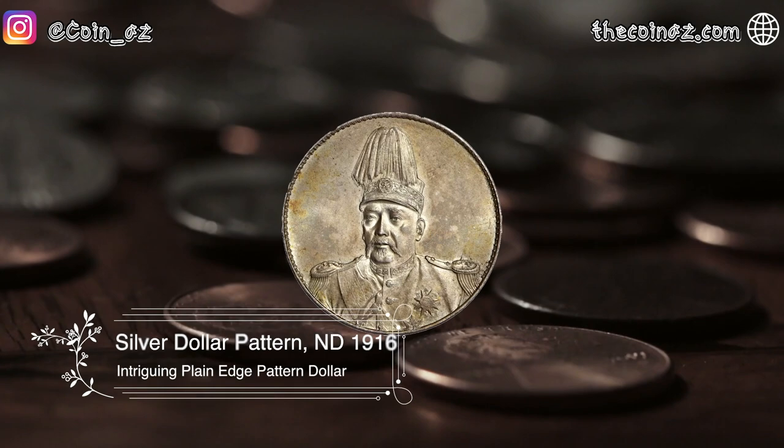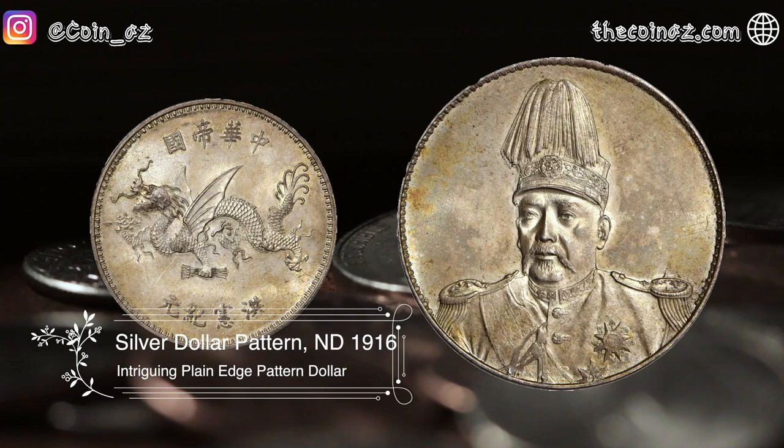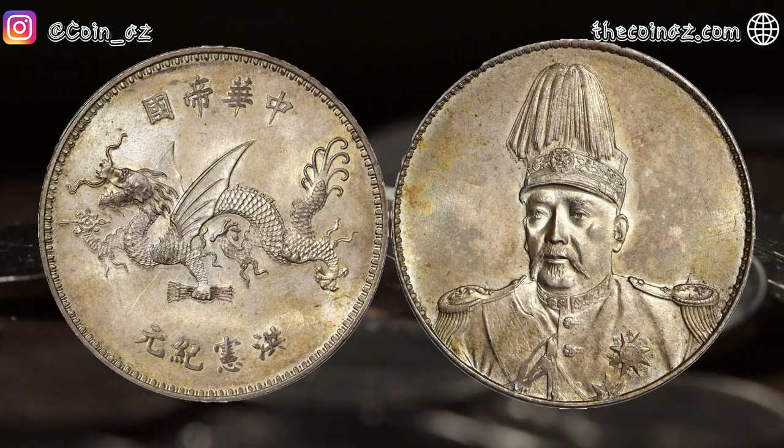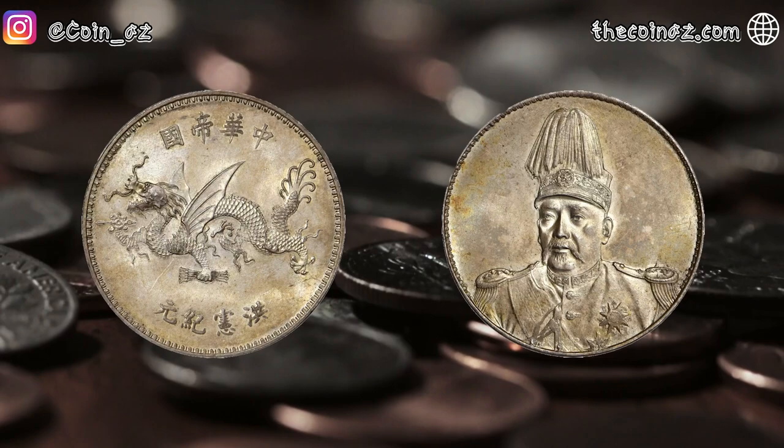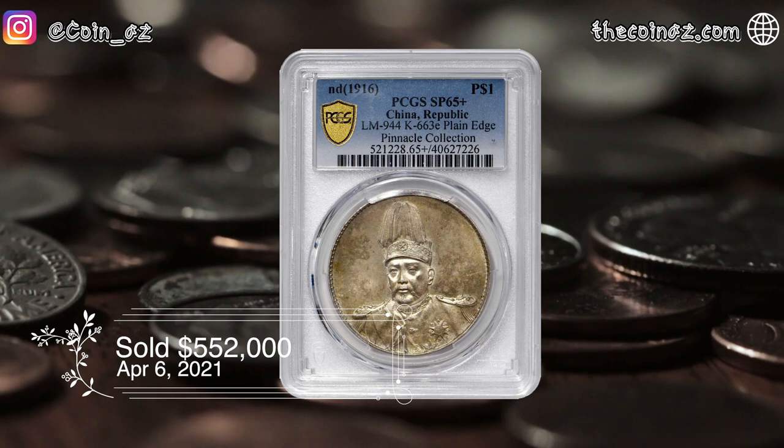The fifth coin is the Silver Dollar Pattern of China of 1916. It is important to know that the present specimen, technically L&M 944, was actually struck from the dies of L&M 942, which normally features a reeded edge. The minor characteristic differences in both sets of dies are distinctly different. This coin was sold for $552,000 in April of 2021.